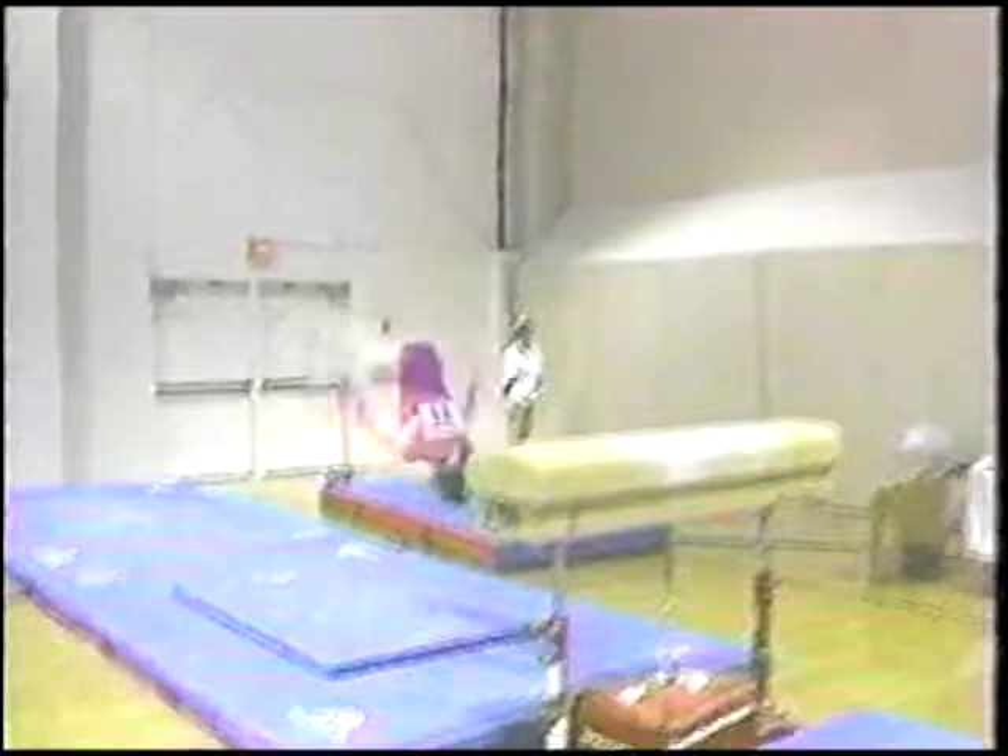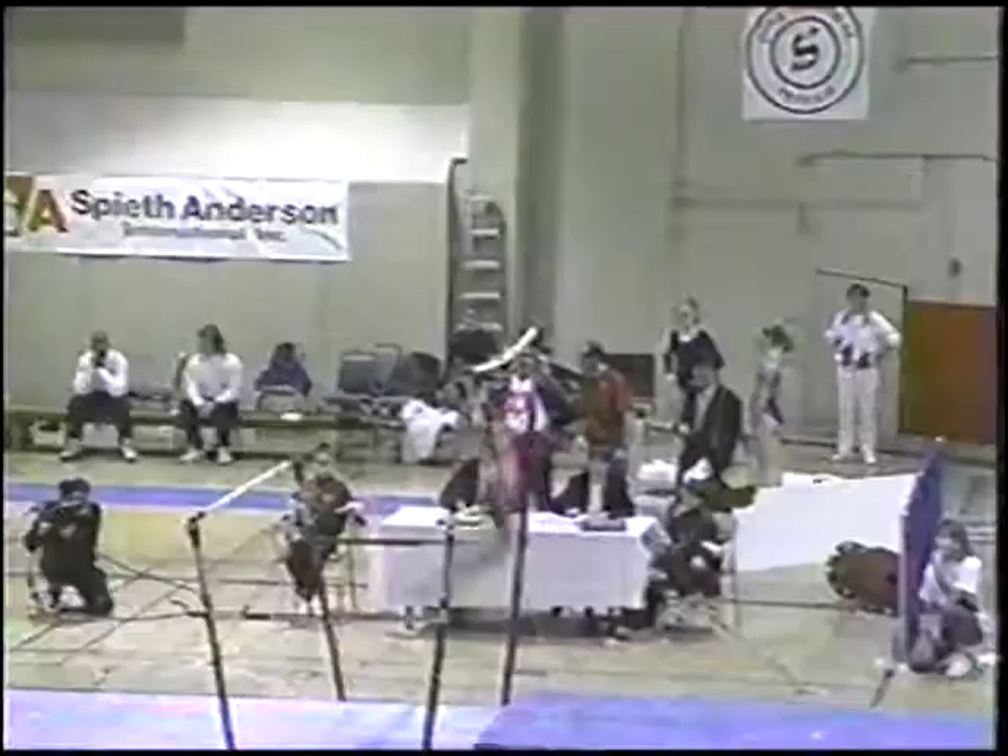You can see right here how precise this vault actually has to be. She is completely extended when she hits the horse. Tremendous takeoff. Excellent position in the air. She looks for that landing, fights for it, doesn't move.